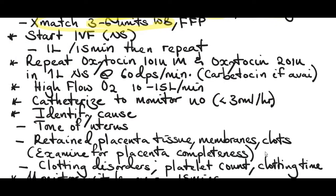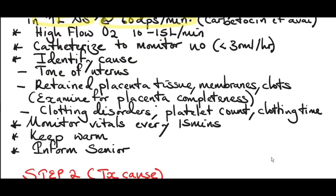The patient can go into shock at any time, so start intravenous fluids like normal saline, Ringer's lactate, or Haemaccel if available — start one liter to run in 15 minutes, then repeat while waiting for blood transfusion. Repeat oxytocin 10 international units intramuscular and oxytocin 20 units in one liter normal saline at 60 drops per minute. Use carbetocin if available. Start high-flow oxygen 10 to 15 liters per minute, as there is risk of hypoxia to vital organs.